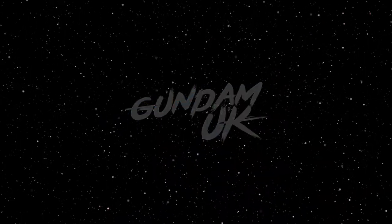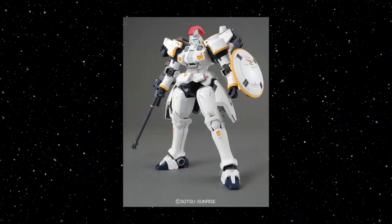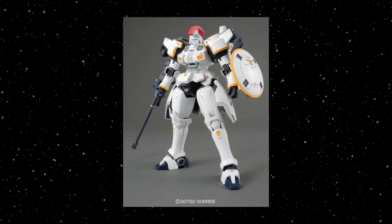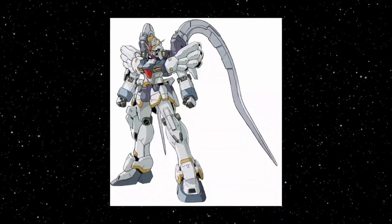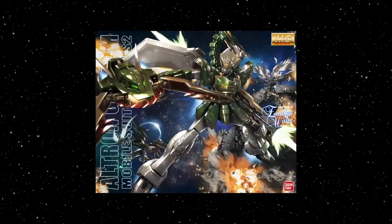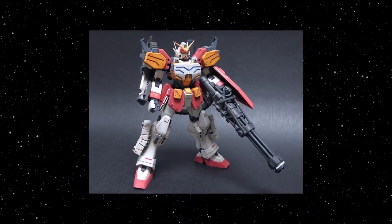In 1995, he created more bad guy suits for Gundam Wing, producing the popular Tall Geese mobile suit, piloted by the series' Char clone, Zechs Marquise. Kotoki later continued to produce new and refined versions of the series' five main Gundam suits, off the back of being the first Gundam series to meet with global success.